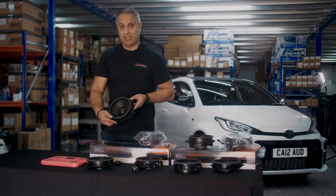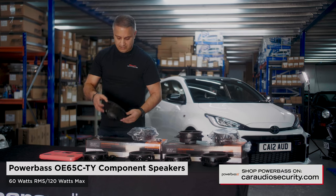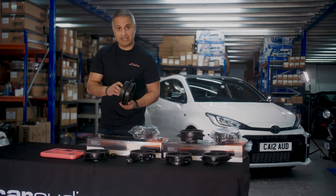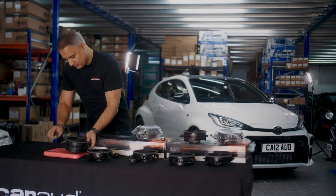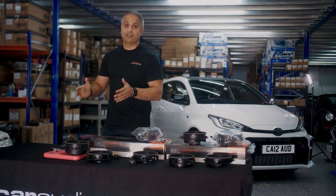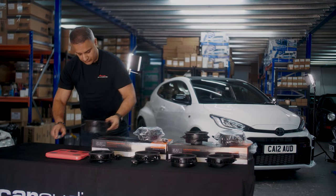Now this is what we are replacing the fronts with — these are your PowerBase OE65C's. You can just see from the mid bass speaker, it's a lot chunkier, with a bigger magnet and a better quality tweeter. These weigh 900 grams, so there's a 700 gram increase per door — 1.4 kilograms for your front doors.